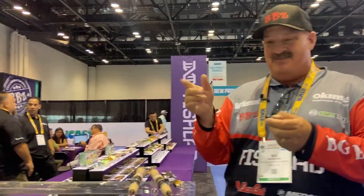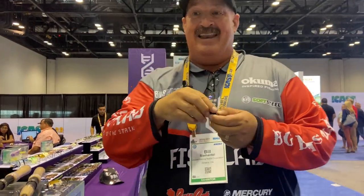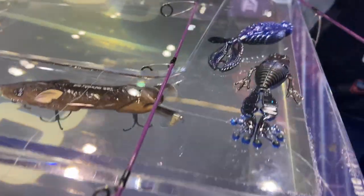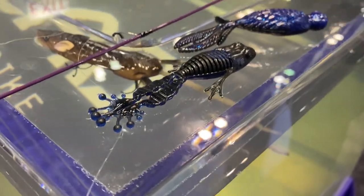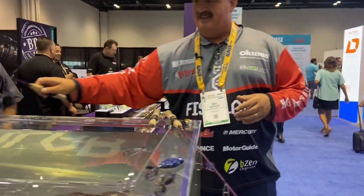We're sitting there and Mike turns the page — I had a whole drawing sitting there and he goes, dude, look at that. I said, you know what would be cool? What if we had a punch bait frog that actually looked like a frog? There's nothing on the market that has that shape and profile for flipping and pitching. We're like, that one's done.